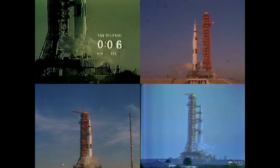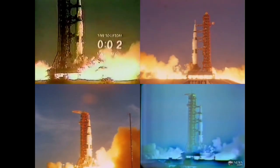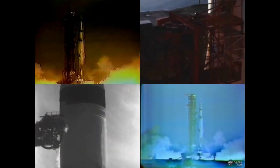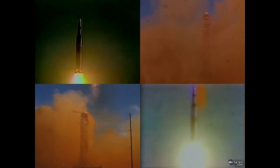Here we have ignition sequence start. And there's the flame from those five first stage engines. What a tremendous sight. The brilliant orange flame blowing out in all directions from underneath that rocket. And we have liftoff, moving very, very slowly now as the base of that rocket burning brilliantly against the Florida sky moves up past the tower. The rocket has cleared the tower and there she goes on her way to the moon.